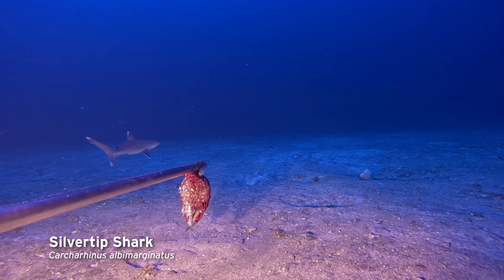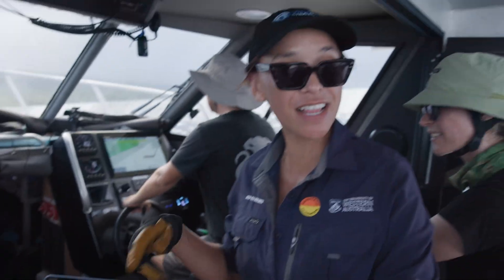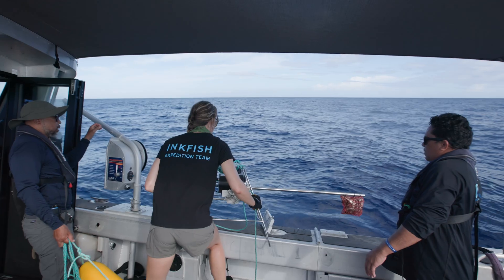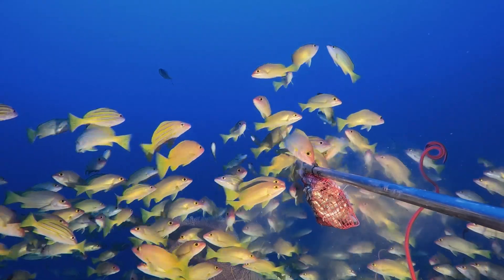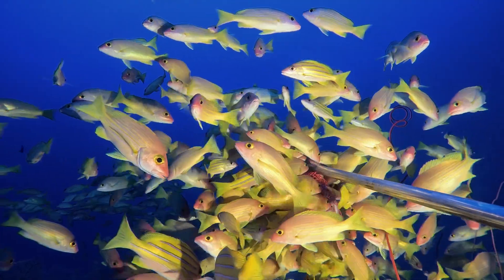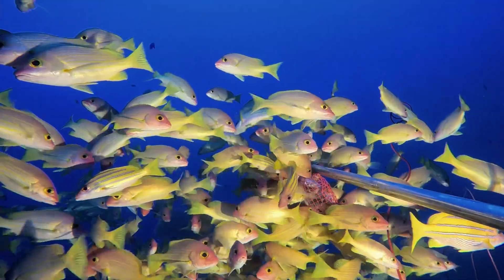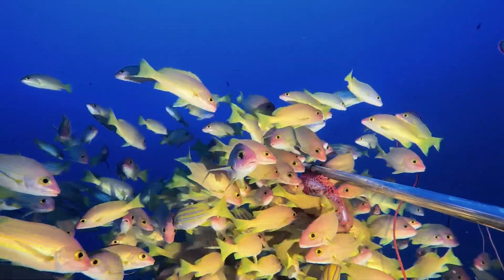There could be a silvertip shark — it's a juvenile obviously, but that's really rare; we haven't even seen that before. We've deployed 185 deployments so far. My favourite deployment has been in 80 metres on the north coast of Savai'i, where we landed on about a school of 300 to 400 snapper, all just roaming around both in the water column and on the benthos. When you multiply that out to weights and tonnages, it's got to be almost a ton of fish — I've never seen that many fish in one place before.